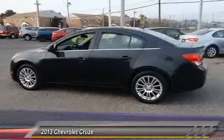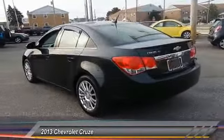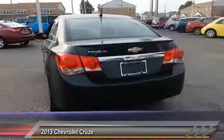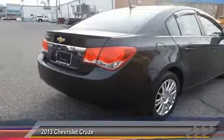Stability control, anti-lock braking system, traction control, keyless entry, steering wheel audio controls, Bluetooth, leather-wrapped steering wheel, power steering, adjustable steering wheel, driver airbag.